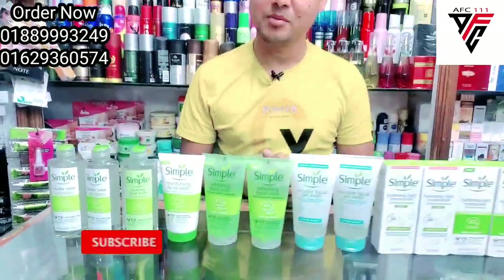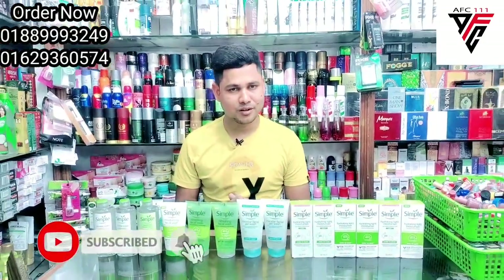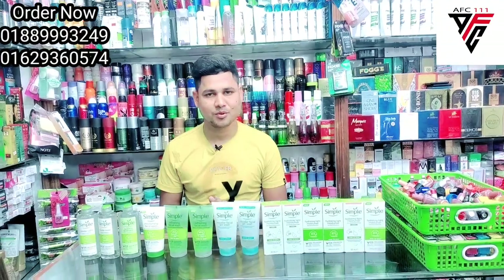We will be looking at a lot of cosmetics. Please subscribe to our channel and like our Facebook page. We will be following our channel.